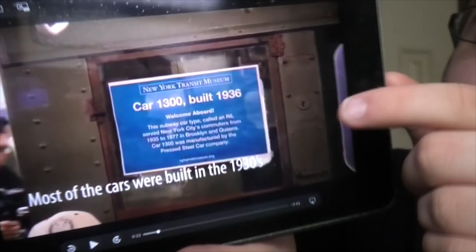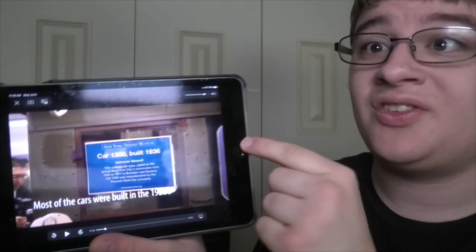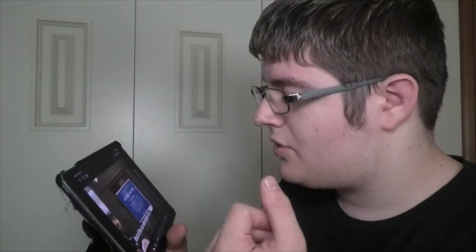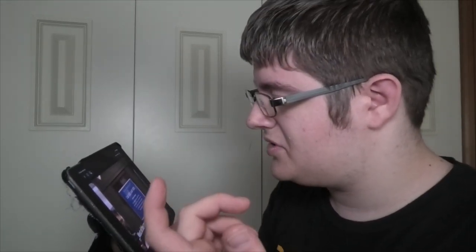They put these little signs in the trains that say, 'This is car 1300, built in 1936. These train cars were heavily restored. Welcome aboard — this subway car type served New York City commuters from 1935 to 1977.'